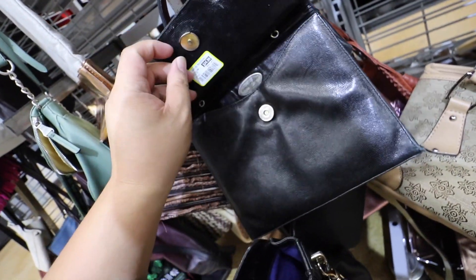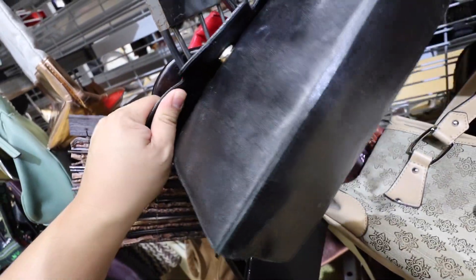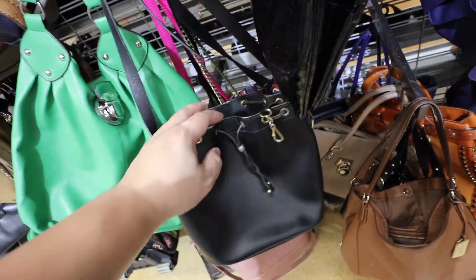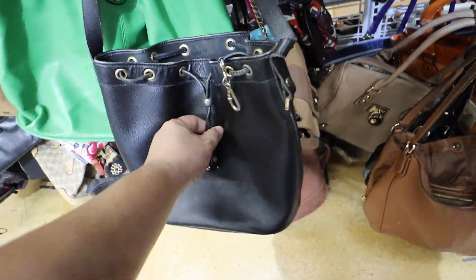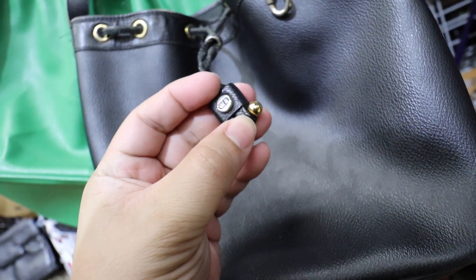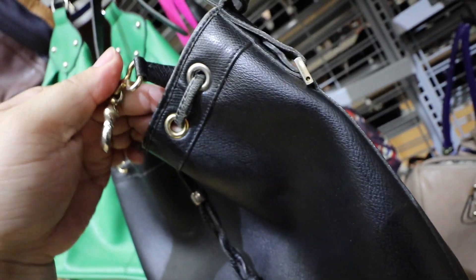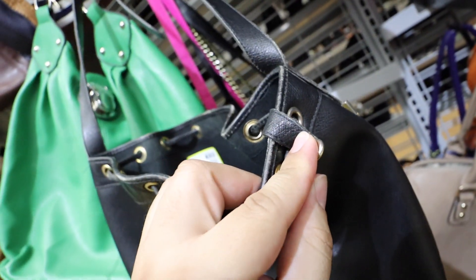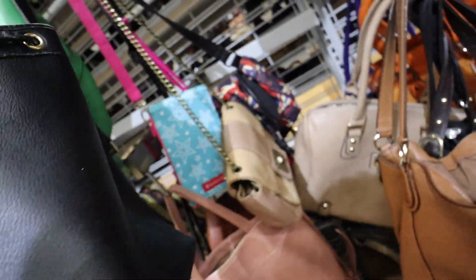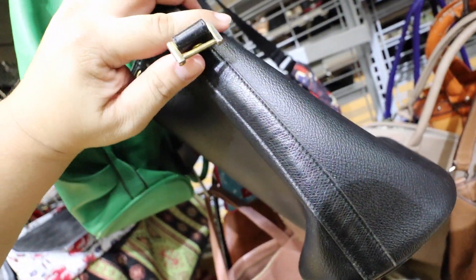Look at this — this is kind of cute. Charles Jordan Paris. Oh, it's missing — there should be a crossbody strap. Looks cool. There's this bag — it has a CD on it. Like, it might be Christian Dior or something, but it didn't say anything anywhere else. So it might be a vintage Christian Dior bag. Might have to do a little research.